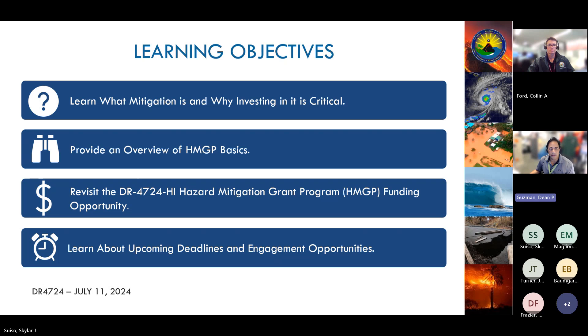Today's learning objectives are: we're going to learn what mitigation is and why investing in it is critical; we'll provide an overview of the HMGP basics; we're going to revisit the DR-4724 Hawaii Hazard Mitigation Grant Program funding opportunity; and we'll learn about upcoming deadlines and engagement opportunities.